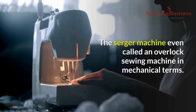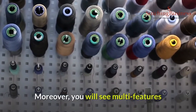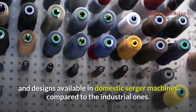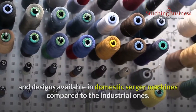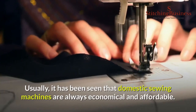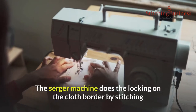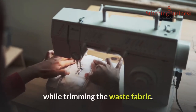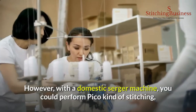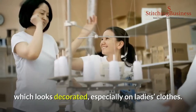Number three: serger machine. The serger machine, also called an overlock sewing machine, offers multi features and designs in domestic versions compared to industrial ones. Domestic serger machines are always economical and affordable. The serger machine does the locking on the cloth border by stitching while trimming the waste fabric. With a domestic serger machine you can perform pico-kind stitching, which looks decorated especially on ladies' clothes.